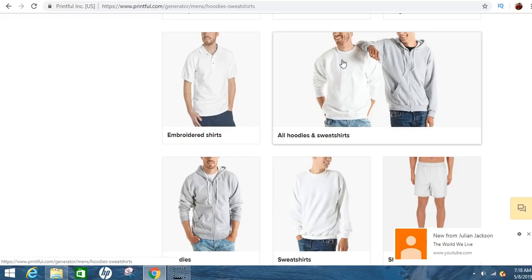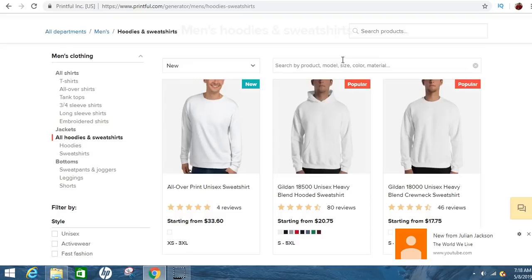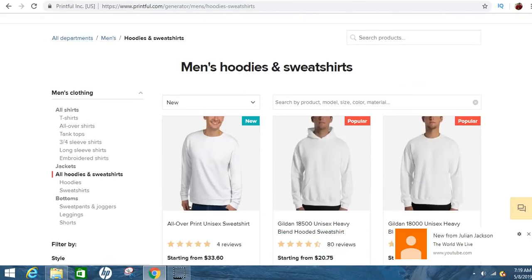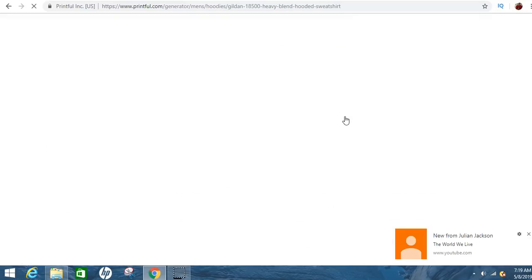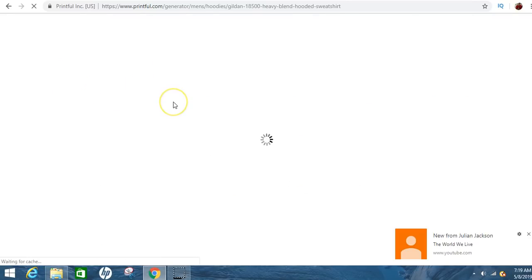I'll go to hoodies and sweatshirts because I like how they look. You can click on whatever shirt you want — I'm going to click on this white one because we can change the colors. You can also upload your own designs. If you're good at Photoshop, definitely Photoshop your logo or design. If not, you can create your own on here, or look up different templates online and drag and drop them onto the shirt. It's super simple and won't take you long.